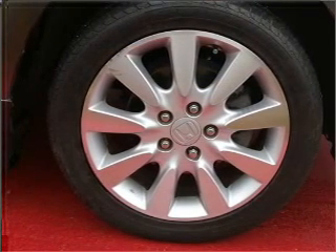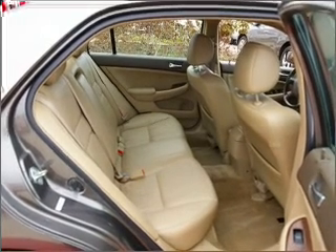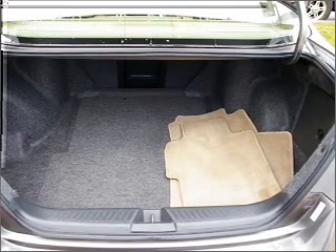Navigation included to help you get to your destination with ease. Premium wheels give a more luxurious look. Brake safely with the anti-lock braking system. Heated seats come for you on cold winter days.